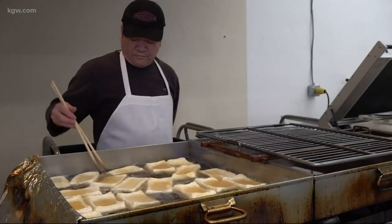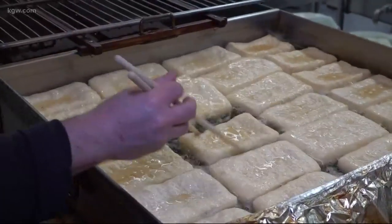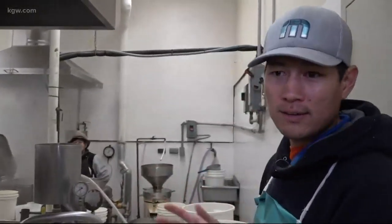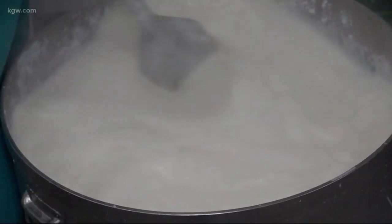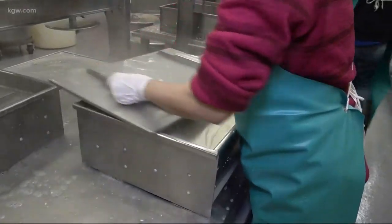He flips every single piece of fried tofu, probably every 30 seconds to a minute. Before you were up this morning, the process had already started. They begin with non-GMO, high-quality soybeans. Those beans are soaked overnight, double-filtered, and grinded. They hand-stir it — a time-intensive process requiring years of experience. Then they mix it and put it into pressing boxes to press the curds.